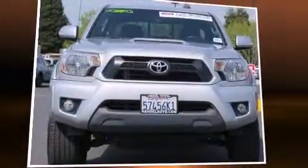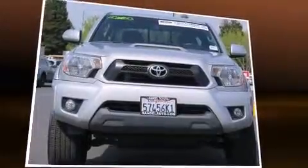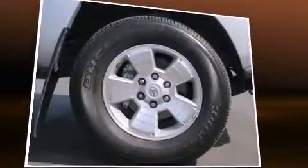Discerning drivers will appreciate the 2013 Toyota Tacoma. This four-door, five-passenger truck has not yet reached the 20,000-mile mark.